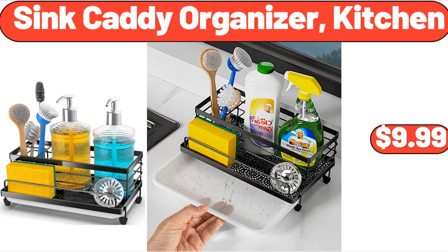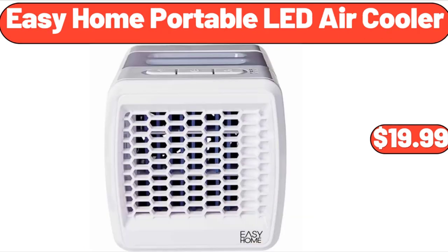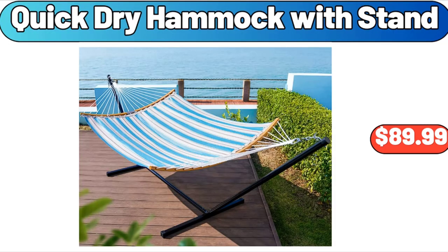Sink Caddy Organizer Kitchen, $9.99. Small Ceramic Plates 6-Piece, $16.99. Easy Home Portable LED Air Cooler, $19.99. Quick Dry Hammock with Stand, $89.99.